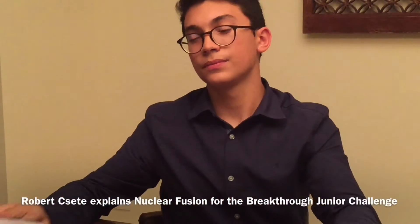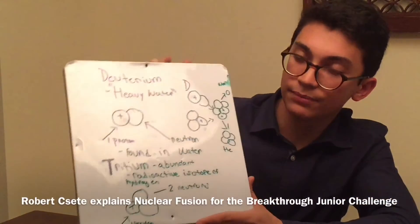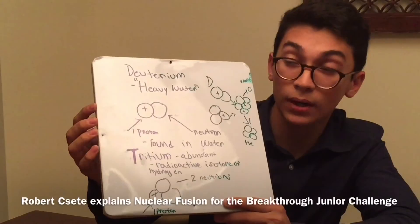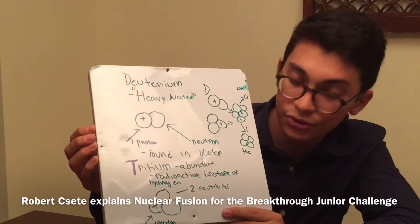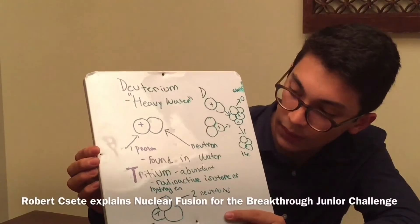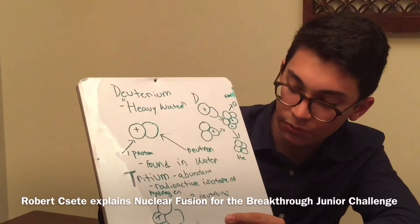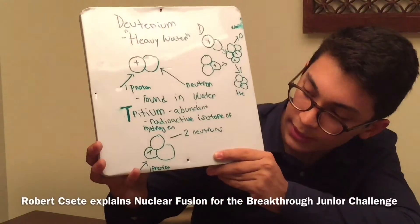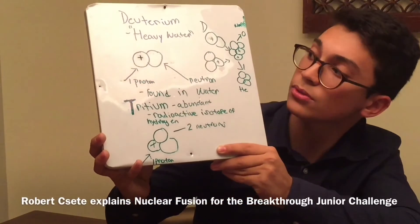Our fuel for our reactor is a hydrogen fuel. We put in deuterium, which is a stable isotope of hydrogen, also known as heavy water, and it contains one proton and one neutron. And then we put in deuterium, which is a radioactive isotope of hydrogen — it contains one proton and two neutrons.